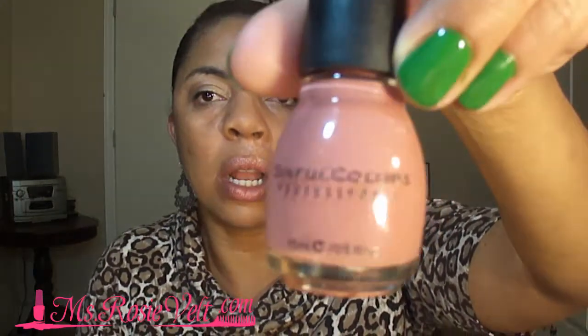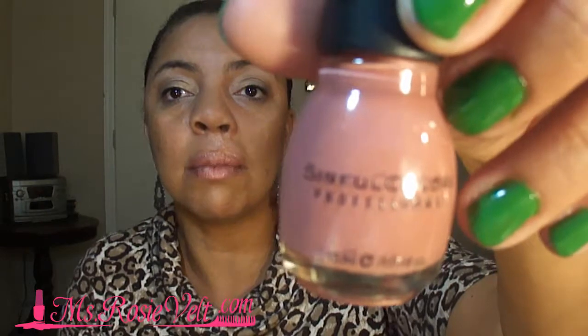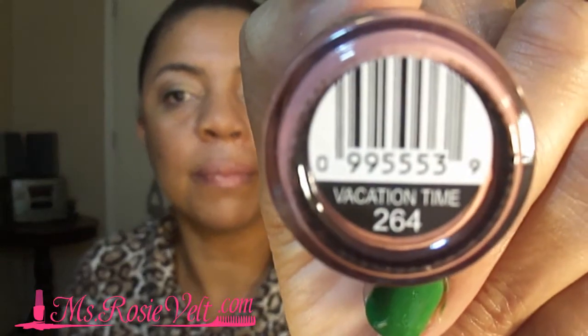Next one — and this one is more like a nude color. Something real neutral that I can wear when I don't need to have color on my nails, like for seminars or something. And the name of this one is Vacation Time. This is a really nice kind of taupe, brownish color.